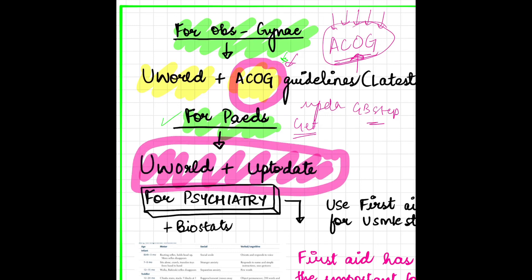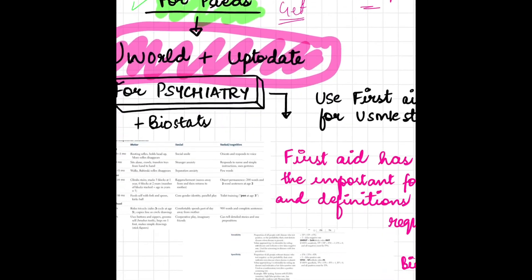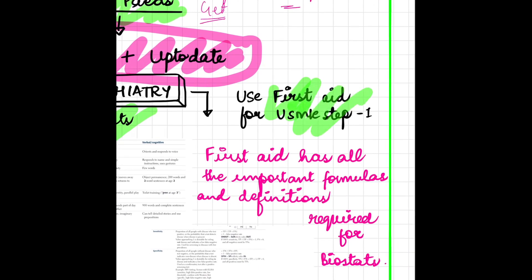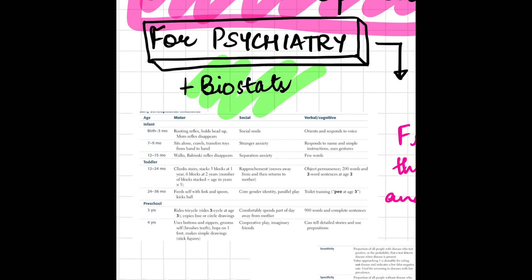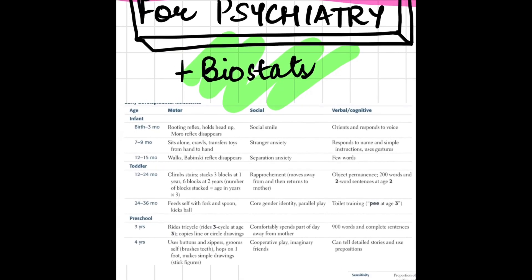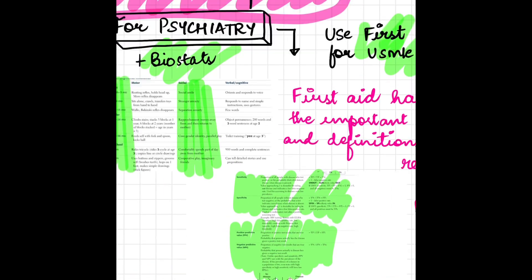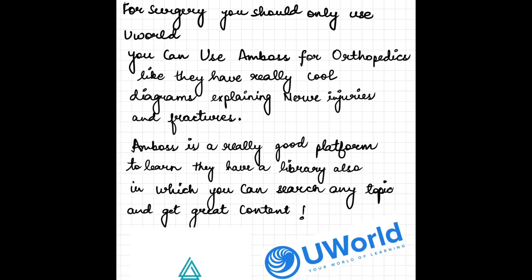For Pediatrics, use UpToDate as the main source. For Psychiatry — which is really important — and for Biostatistics, you need to use First Aid for USMLE Step 1. I've taken a few tables from First Aid to show how nicely they list developmental milestones. There is also a table covering sensitivity, specificity, and all those formulas you need to know.